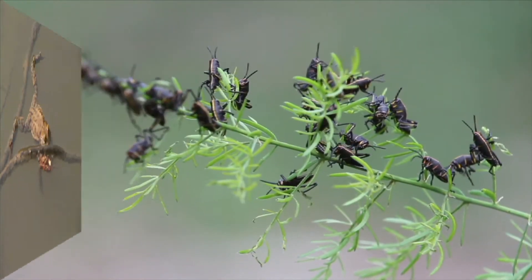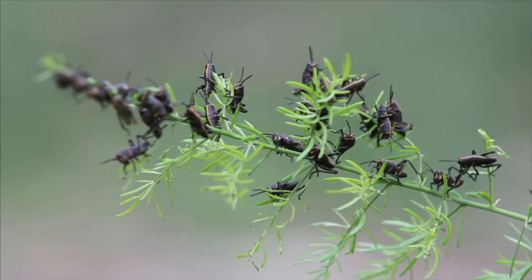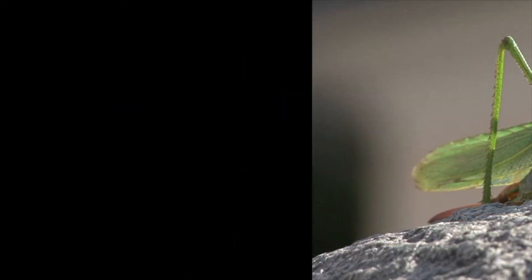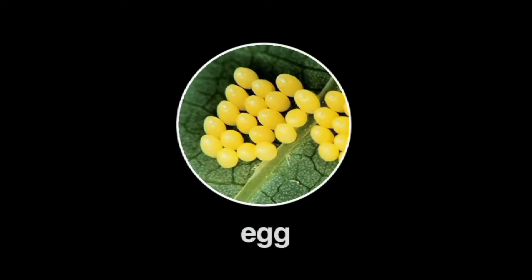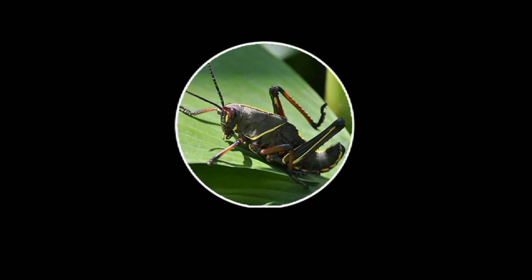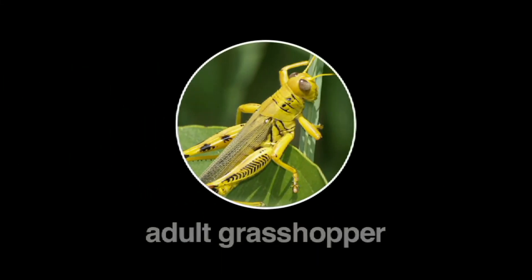Some insects, like grasshoppers, go through three stages of metamorphosis, called incomplete metamorphosis. Grasshopper eggs grow into nymphs — small, odd-shaped grasshoppers with no wings. As time passes, they molt their exoskeletons and grow wings and become adult grasshoppers.